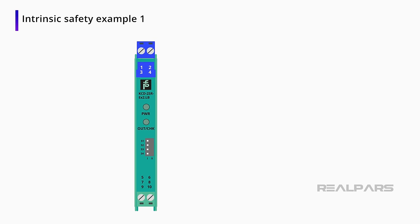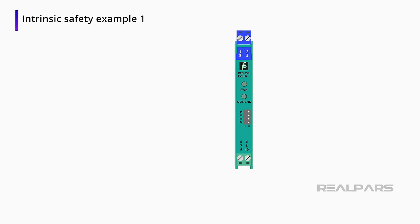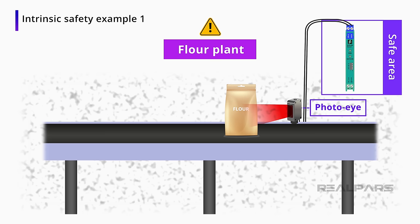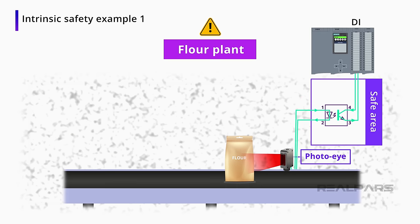Some intrinsically safe barriers have a way to toggle between normally open and normally closed. In this example, we will set the intrinsically safe barrier to normally open. When the photo eye is triggered by a bag of flour, it will turn on a diode in the intrinsically safe barrier, using safe voltage and current levels for the Class 2, Division 2 environment. The transistor will then allow current flow, which will output a signal from the intrinsically safe barrier into your PLC.